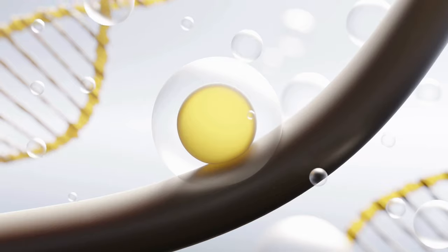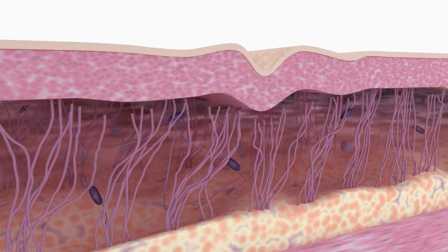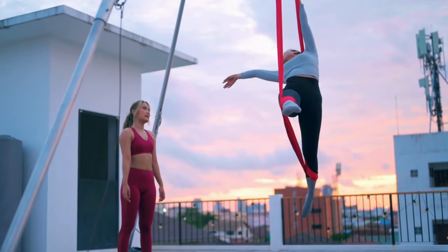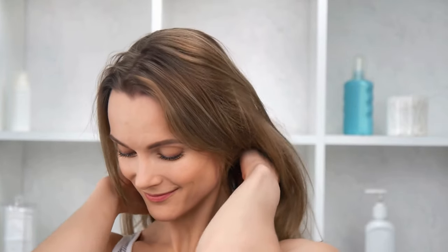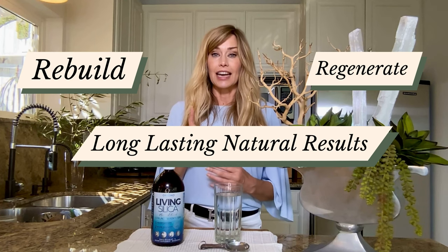Unlike typical collagen supplements, which simply supply collagen to your body — almost like a frosting — and leave the rest to chance, Living Silica takes a smarter approach. It goes to the root of the issue by stimulating your body's own natural collagen production. Living Silica empowers your body to produce collagen where it needs it the most, whether it's in your skin for a youthful glow, your joints for flexibility, or your hair and nails for extra strength and glorious length.